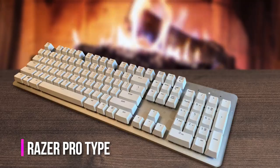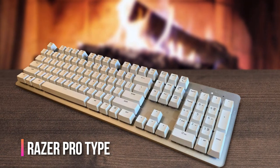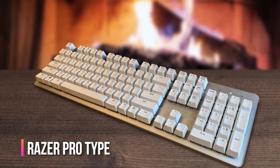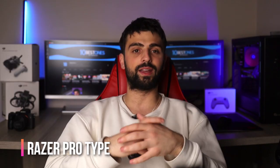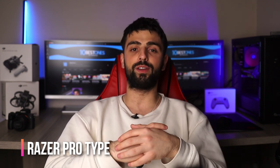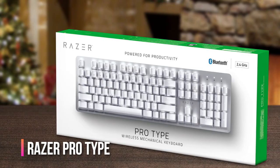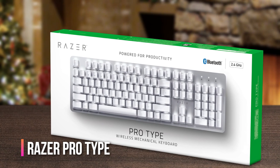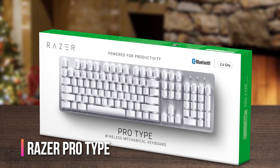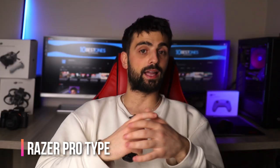Number four: Razer Pro Type. This mechanical keyboard is the perfect companion for anyone who wants to type at lightning fast speeds without sacrificing accuracy. The keys are super responsive and give a satisfying click with every press. The Pro Type also has some great features like fully programmable keys, which means you can set up macros for repetitive tasks or complex shortcuts for your favorite programs.